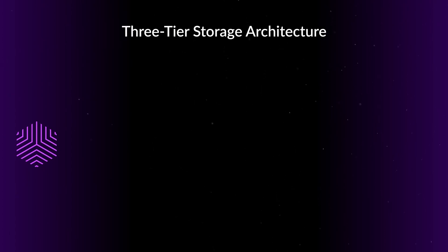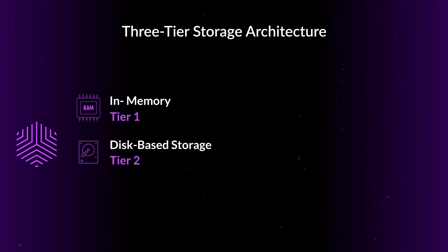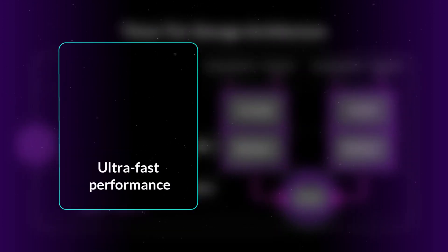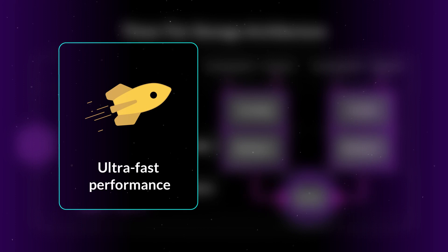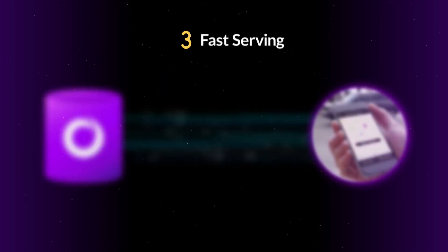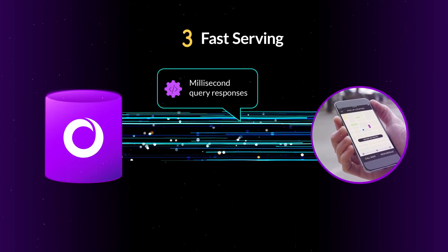Moreover, our unique storage architecture spreads data across three tiers: memory (tier 1), disk (tier 2), and cloud object storage (tier 3), to maximize performance for the data needed most. All this coordination happens under the covers without any manual intervention, delivering ultra-fast performance at scale while optimizing for costs.